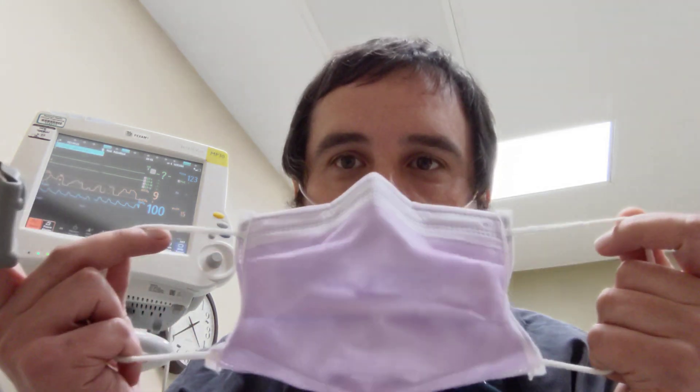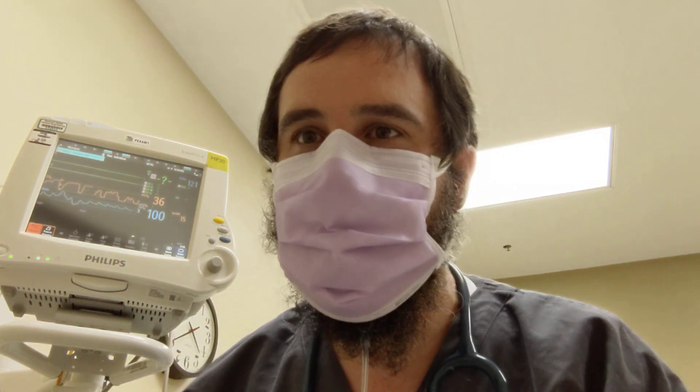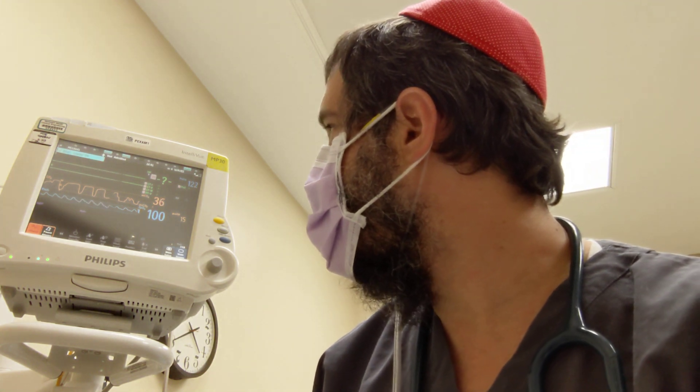I'm going to start with the droplet precaution mask. This is a thicker mask than a standard surgical mask. This is what I've been wearing for most patients, and sometimes I'll put on an N95 depending on what's going on. I've got my pulse ox on. So here I am breathing away and everything seems to be doing fine. The numbers of CO2 are not elevated. The oxygen levels are not dropping.